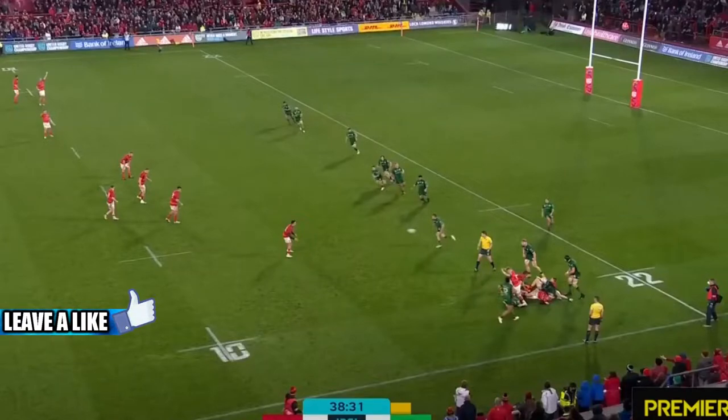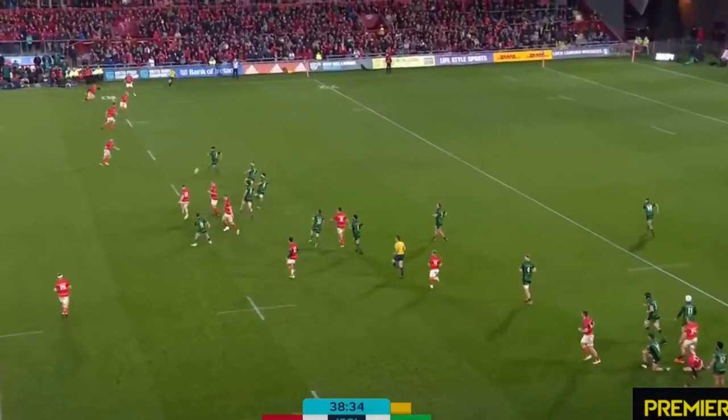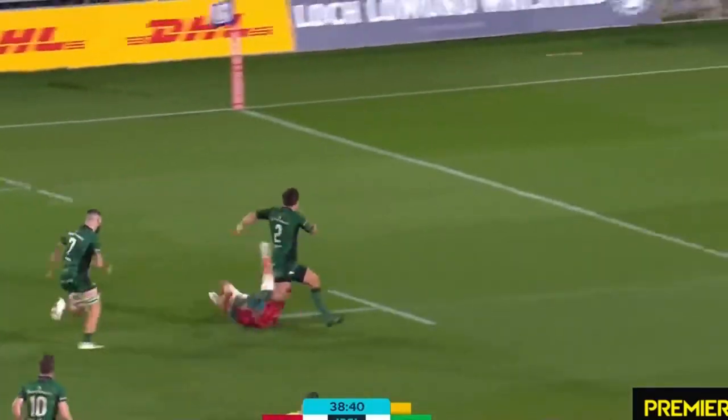What's up guys, today we're going to be taking a look at the opening try in the Munster vs. Connacht game from the URC this weekend. Let's just play it through here and please give this video a like if you enjoyed it, and do tell me what you think down below in the comments. I'm really interested to hear what your opinion on this is.